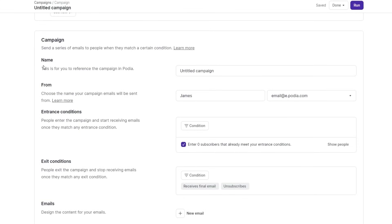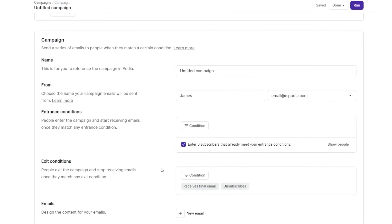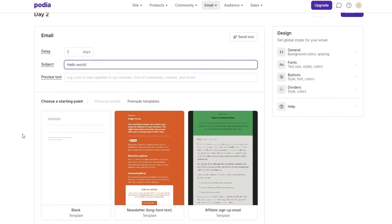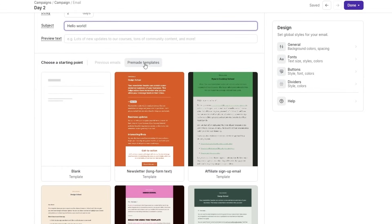Over here you'll have the campaign name, the form, the entrance condition, exit conditions, and all of that. They also give you a bunch of different options like templates and designs. Down below you can design the content of your email. If you click on new email, you can go ahead and design your email — pick one from the designer or the template section, edit it out, and create your own.